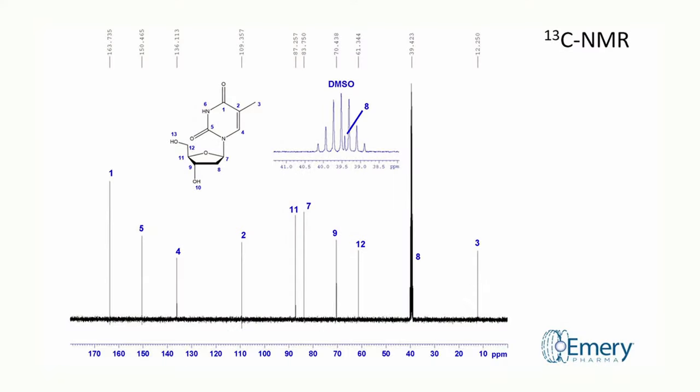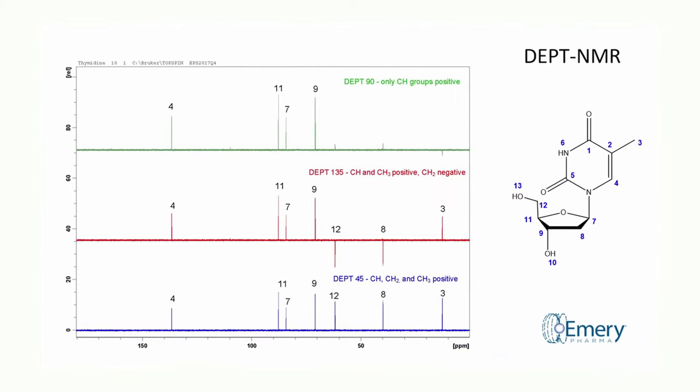Next, we begin to look at the carbons in the molecule with a carbon-13 NMR experiment. Distortionless enhancement of polarization transfer, also known as DEPT, experiments can be used to determine the number of hydrogens attached to each carbon atom.